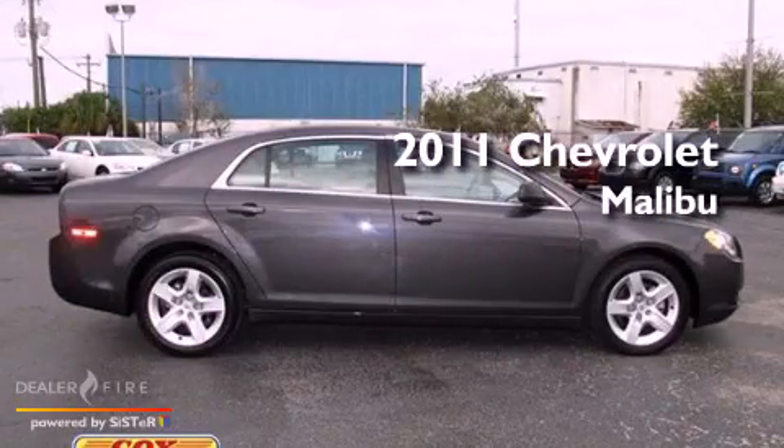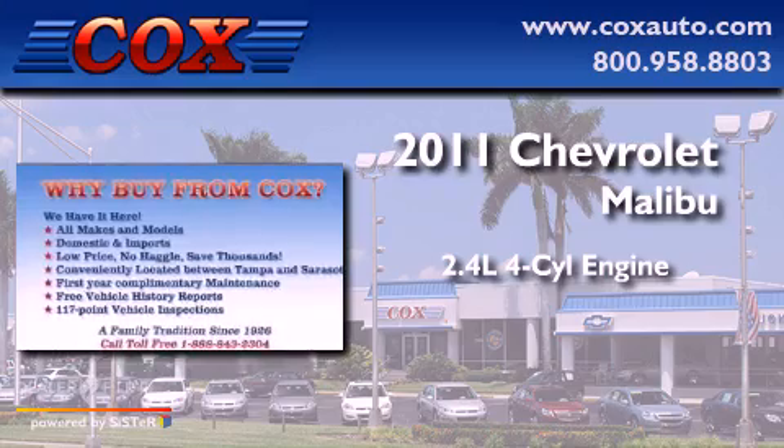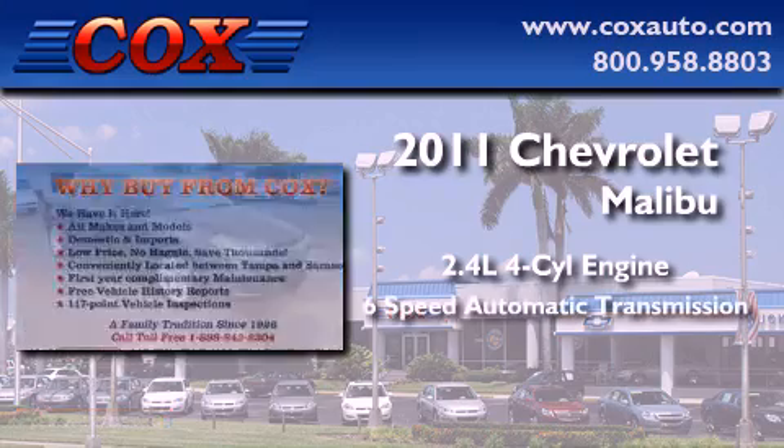This is a 2011 Chevrolet Malibu. It features a 2.4-liter, 4-cylinder engine and a 6-speed automatic transmission.